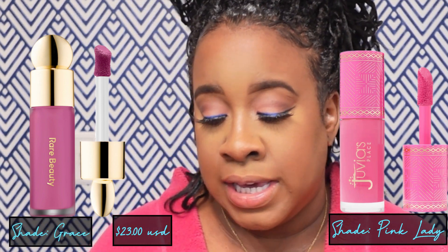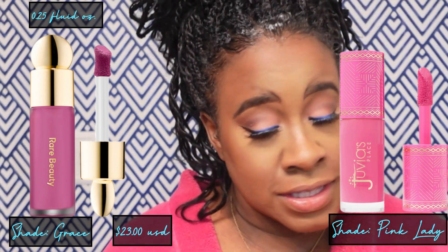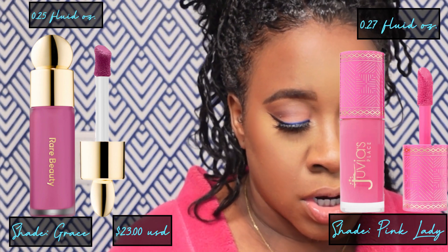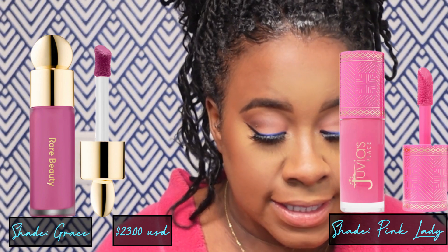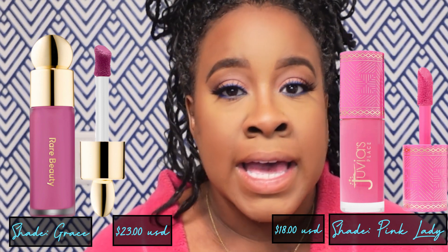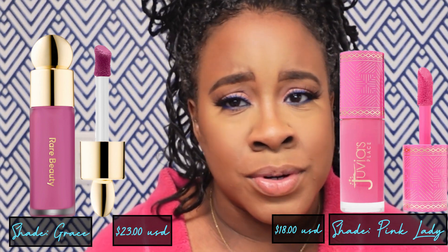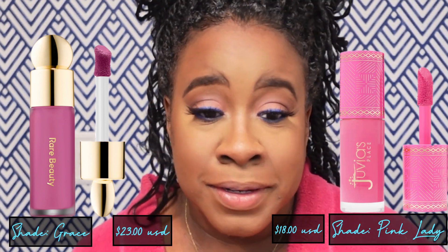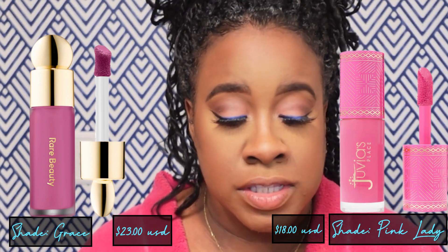A couple of things to note: the Rare Beauty is 0.25 fluid ounces and the Juvia's Place is 0.27 fluid ounces, so it's a little bit bigger. For the price point, the Juvia's Place liquid blushes retail for $18 and the Rare Beauty liquid blushes retail for $23. Depending on how you look at it, someone might say for a couple bucks more I can get the Rare Beauty, and someone else might say I can save that couple of dollars and go with the Juvia's Place — plus you get more product.